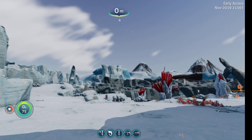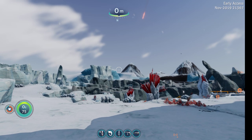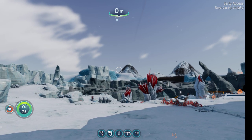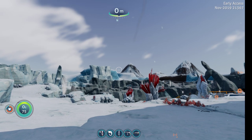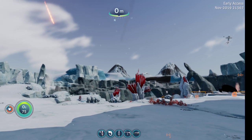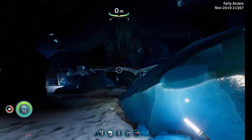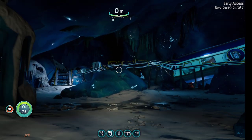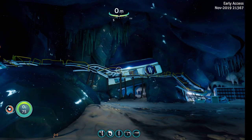Welcome to another Subnautica Below Zero quick peek — sneak peek, yeah, whatever you want to call it. We've had a couple of updates since I did the first one. I think this was already in an earlier version, but let's check out the snow fox base now. They are doing a crap ton of work in here.